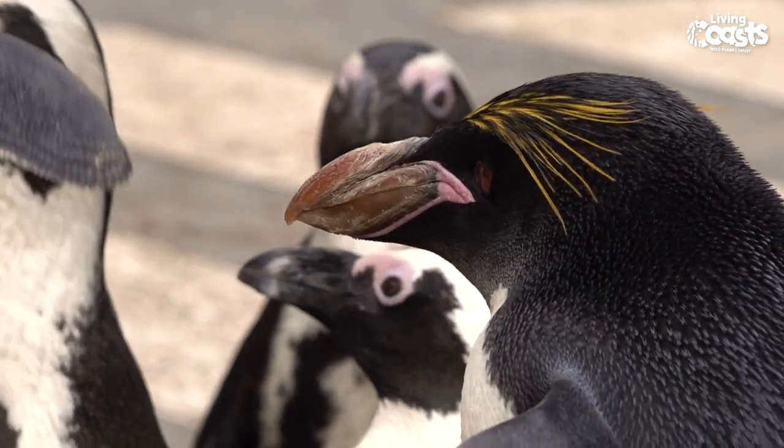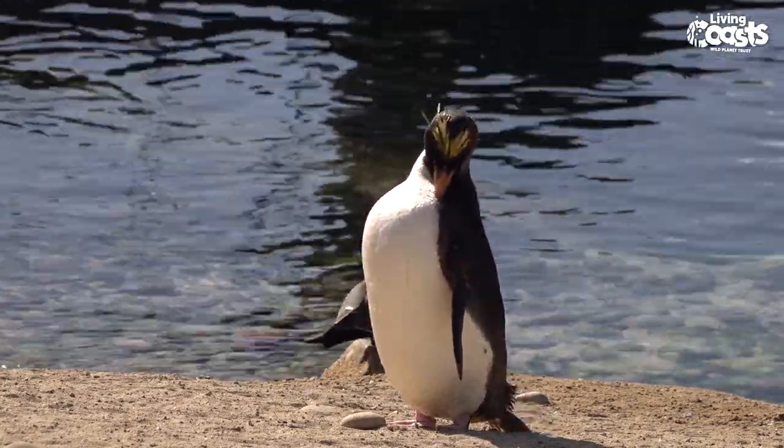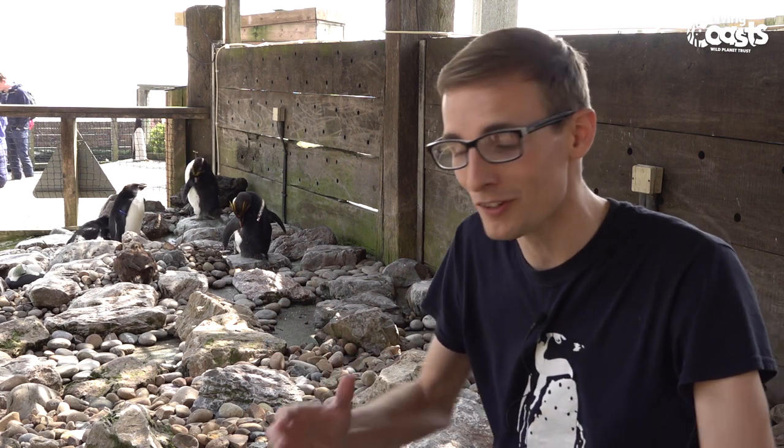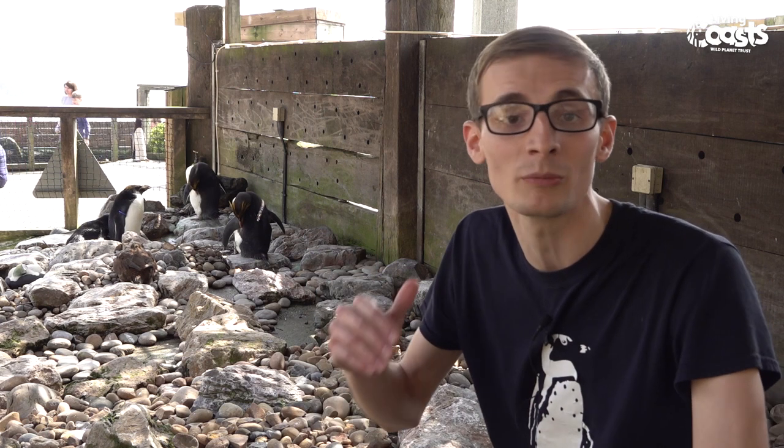Macaroni penguins are actually the most numerous penguin on the planet — there are more of them than any other penguin. But still, even though there are many millions of them, with some colonies numbering over a million in just one colony, these penguins are actually classified as vulnerable to extinction. Despite the fact there are lots of them, they're not doing too well, and the trend is that we're losing them pretty rapidly.